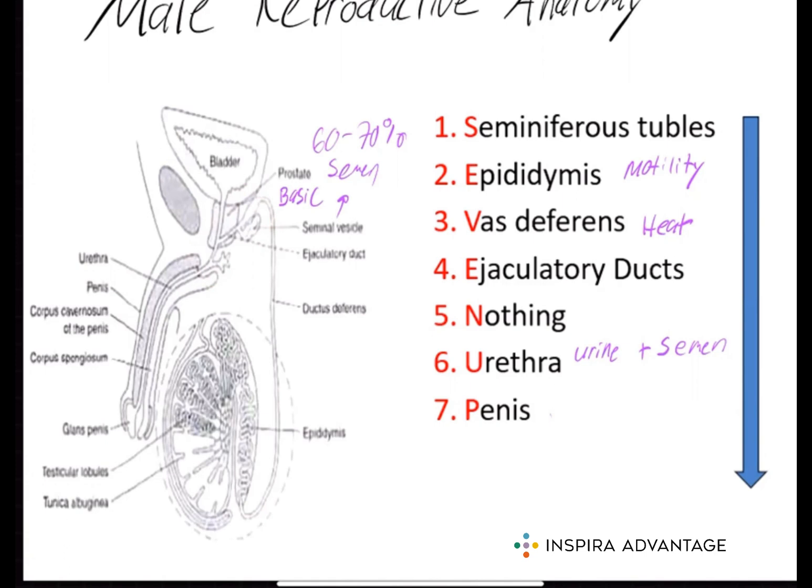In summary, the male reproductive system is made up of a number of different organs and structures that work together to produce, store, and transport sperm. Understanding the anatomy and functions of these organs is important for understanding the processes of sexual reproduction and fertility. Now you know everything about the male reproductive system that you need to do well on the MCAT. Thank you so much for watching, and I'll see you next time.